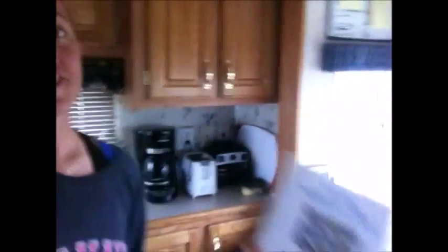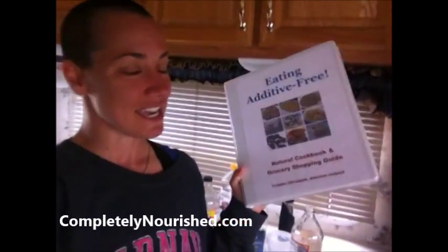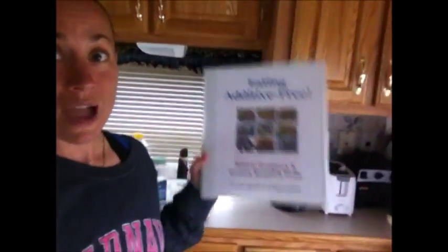I hope this helps. The recipe will be posted somewhere around this video. It's also in my cookbook — if you enjoy these tips about what to look for in ingredients and you'd like a shortcut for everything else you're going to have to buy at the grocery store, grab a copy of my Eating Additive Free Natural Cookbook and Grocery Shopping Guide. It's available through my website as an e-book or hard copy. There are over 150 natural recipes in here that I spent years creating, developing, and taste testing, so I know they're delicious. There's also a 40-page grocery shopping guide.